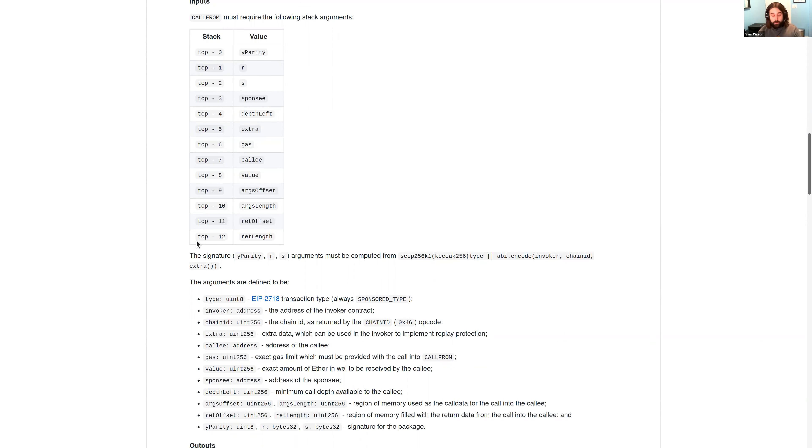The signature — Y parity, R, and S — is computed from the secp256k1 of the keccak256 of the transaction-like package. This package contains: a byte for collision resistance, the invoker address, the chain ID, and the extra field. What you're doing as the sponsee is committing to give a particular invoker control over your EOA — and that's what the signature does.